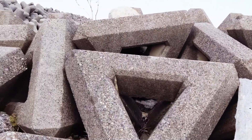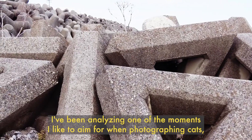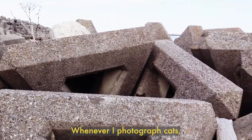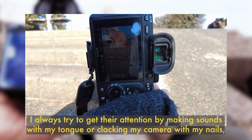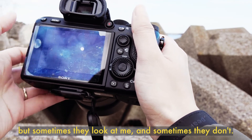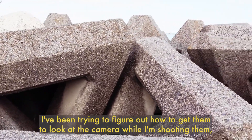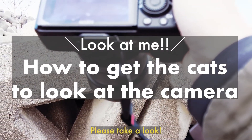Hello, this is GetMphoto. I have been analyzing one of the moments I like to aim for when photographing cats — the way they look at the camera. Whenever I photograph cats, I always try to get their attention by making sounds with my tongue or cracking my camera with my nails. But sometimes they look at me and sometimes they don't. I've been trying to figure out how to get them to look at the camera while I'm shooting them. So here's what I've come up with. Let's take a look.